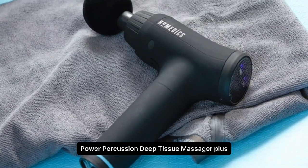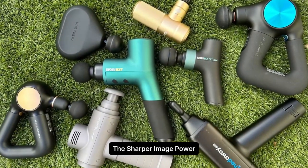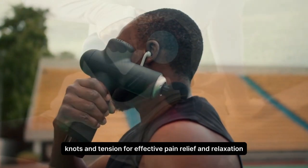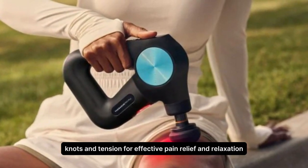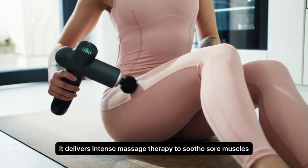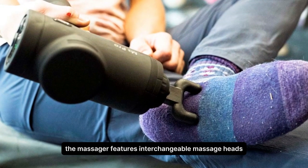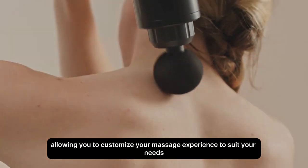Sharper Image Power Percussion Deep Tissue Massager Plus. The Sharper Image Power Percussion Deep Tissue Massager Plus is a handheld massager designed to target deep muscle knots and tension for effective pain relief and relaxation. Equipped with powerful percussion action, it delivers intense massage therapy to soothe sore muscles and alleviate tension. The massager features interchangeable massage heads, allowing you to customize your massage experience to suit your needs.